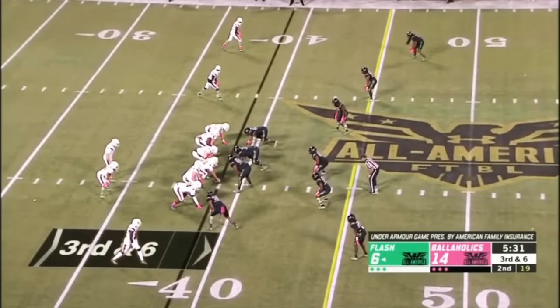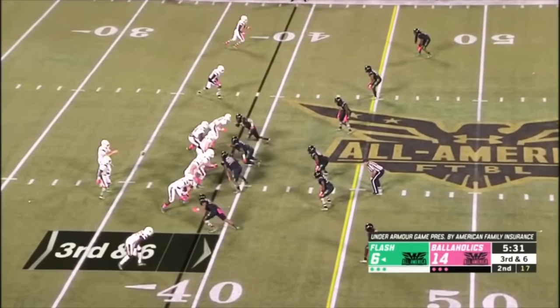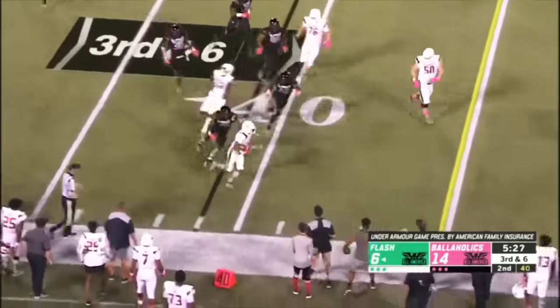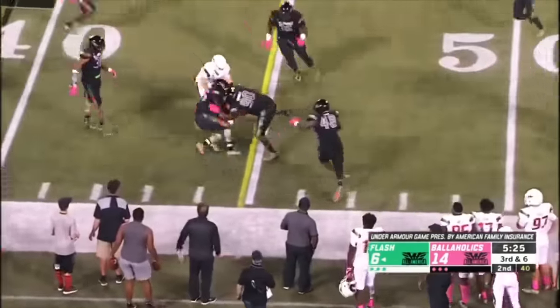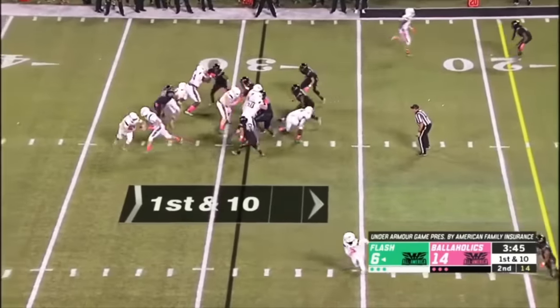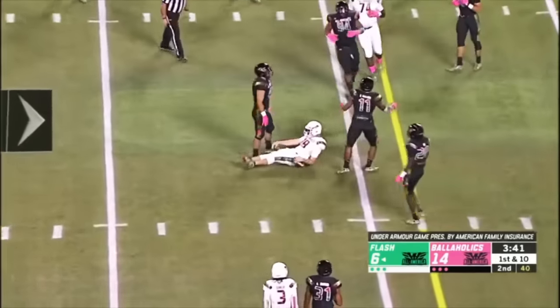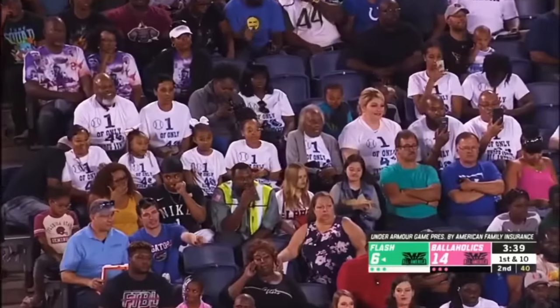A third and six for Joey Yellen. He threw a nice ball there while we were talking to Theo Weiss and it ended up getting dropped. Finds Jerrion Ealy, turns upfield. We spoke to him earlier this week as Yellen. Look at Yellen getting sneaky with it.